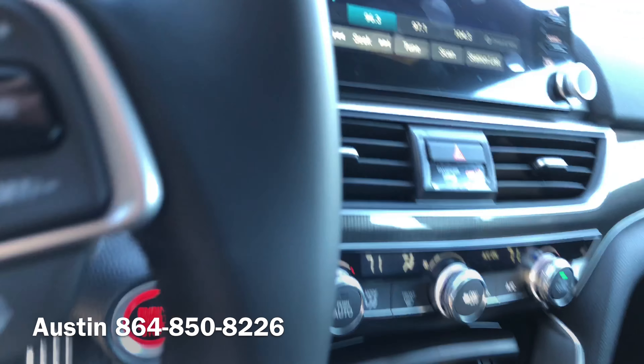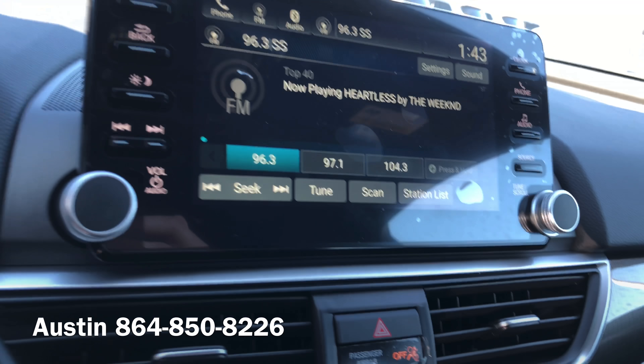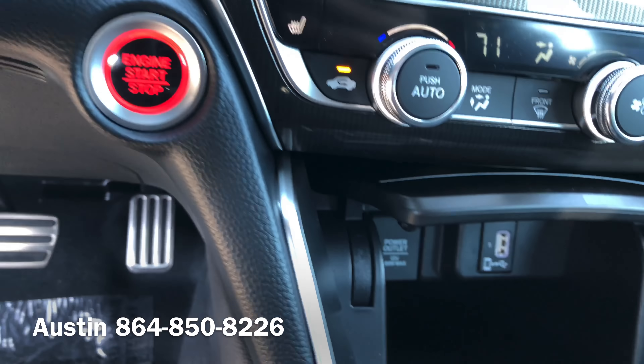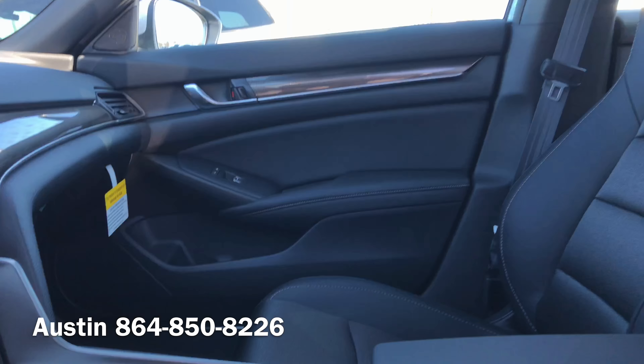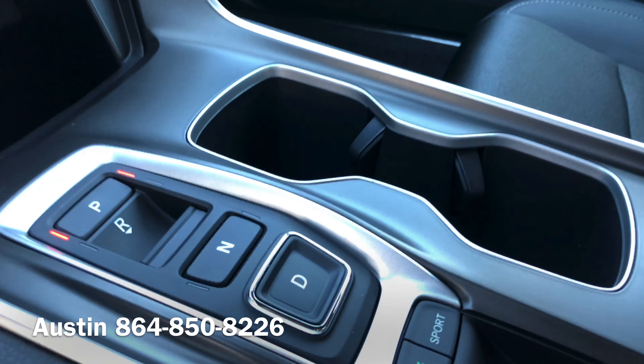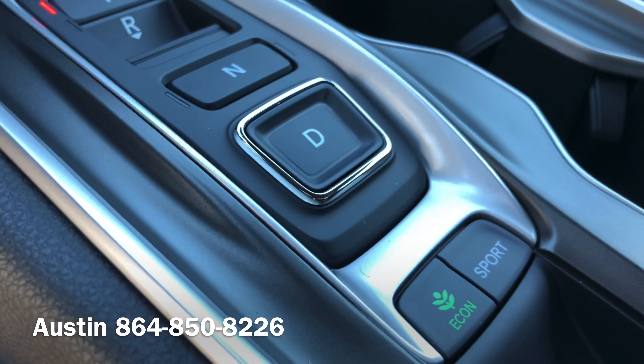On the inside, you get an 8-inch touchscreen display that supports Apple CarPlay and Android Auto, push to start. You get heated seats as well and a one-touch power moonroof. With the 10-speed automatic transmission, you also get two separate driving modes: an econ mode and a sport mode.